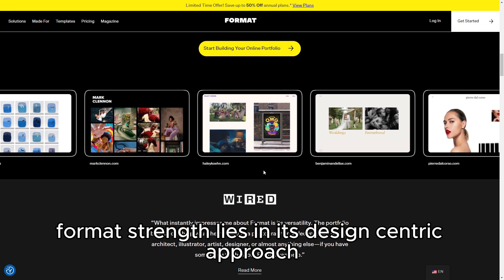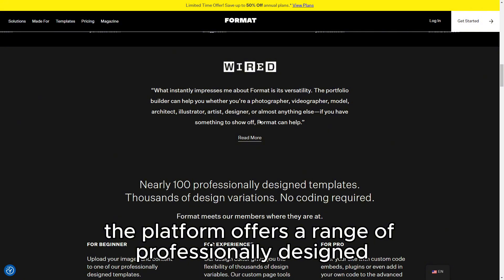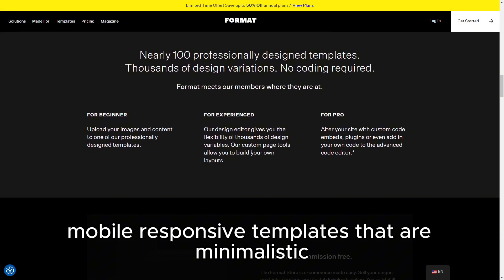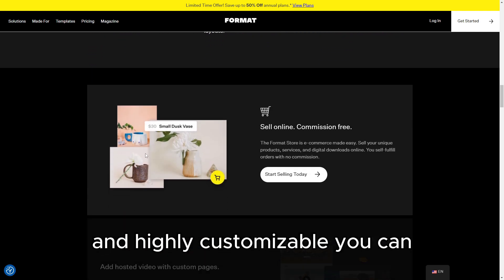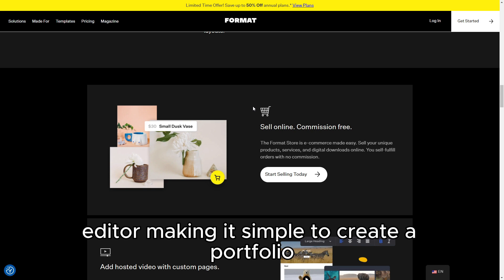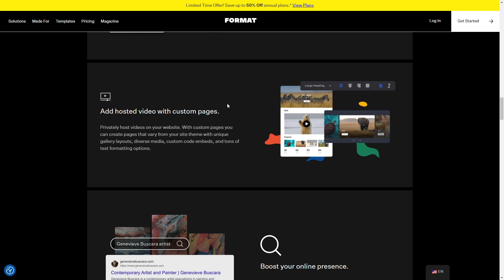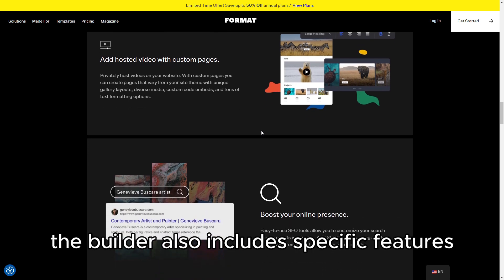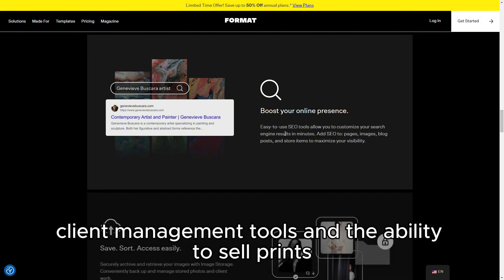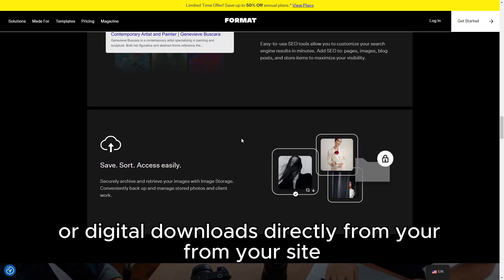Format's strength lies in its design-centric approach. The platform offers a range of professionally designed, mobile-responsive templates that are minimalistic and highly customizable. You can easily tailor these templates using a drag-and-drop editor, making it simple to create a portfolio that reflects your personal style. The builder also includes specific features for creatives, such as proofing galleries, client management tools, and the ability to sell prints or digital downloads directly from your site.